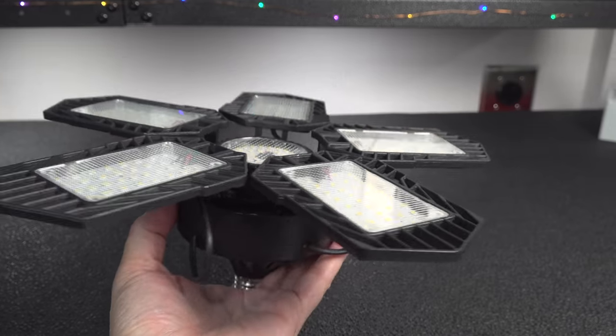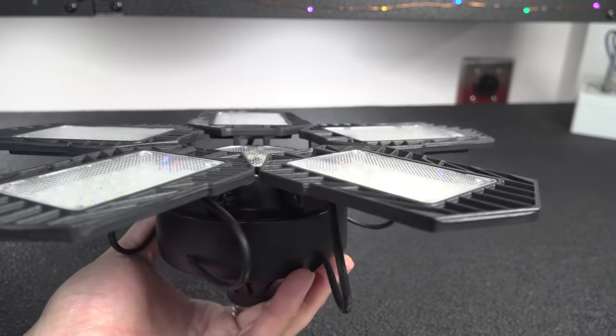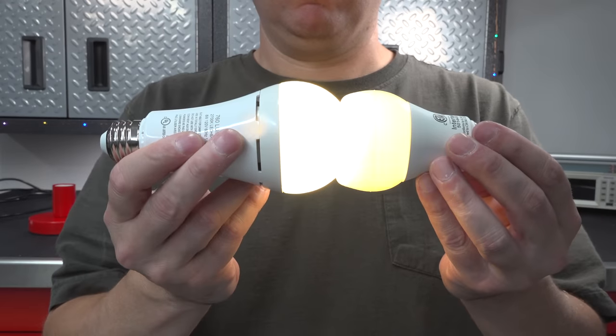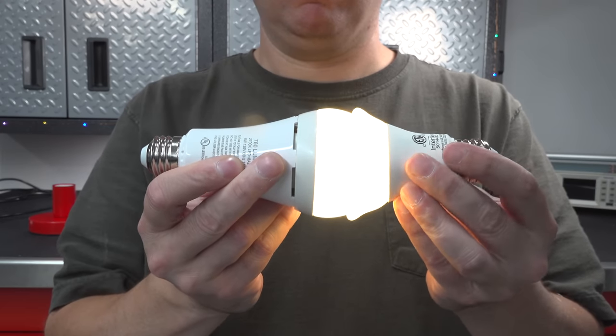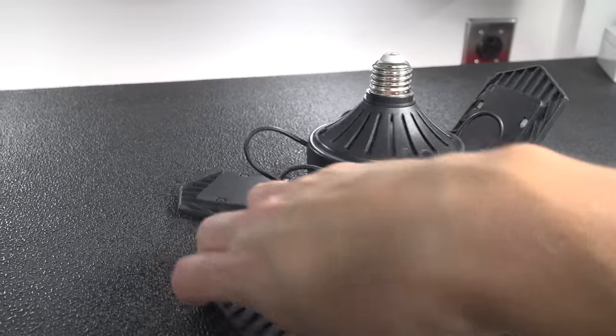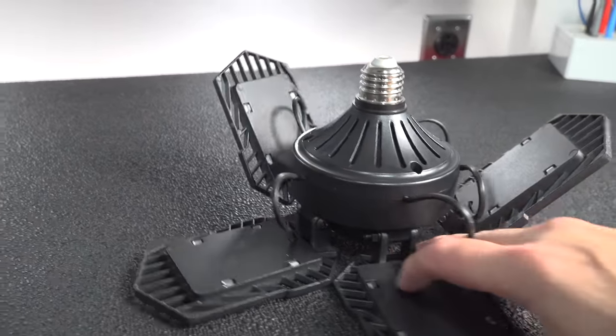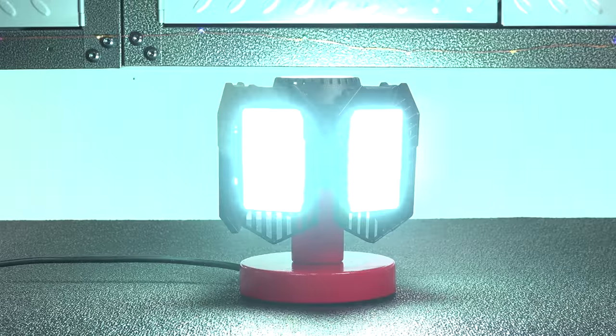Light bulbs are something we all deal with every day, and for the most part you might not think about them. But the three I showed you in this video really stood out to me as having some pretty cool features. Be sure to let me know if there's a bulb out there that you like that you'd like me to check out in a future video. I hope you enjoyed this video — if you did, please give me a thumbs up and subscribe to my channel for more videos coming up!